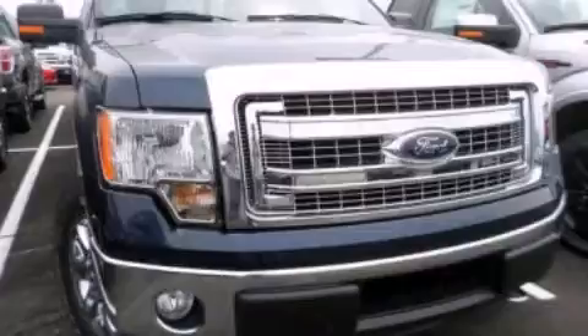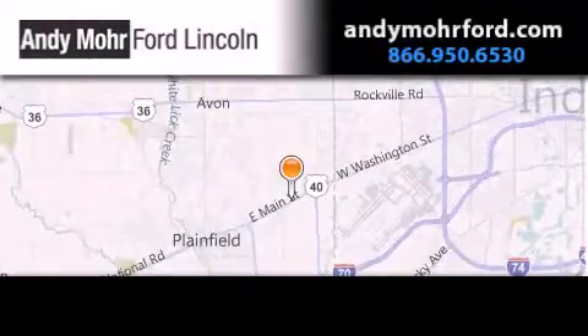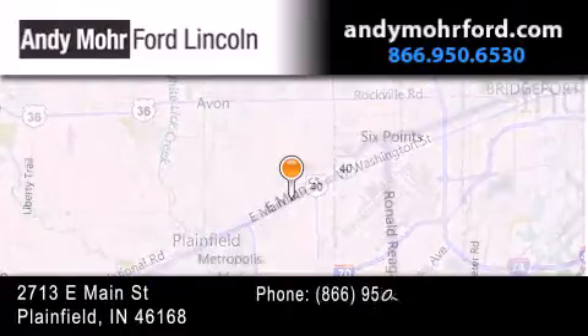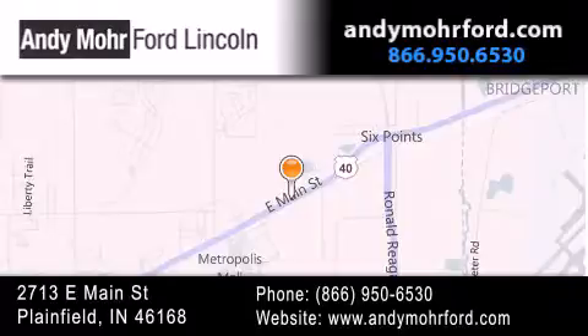Please call today to reserve this vehicle for a test drive. Andy Moore Ford Lincoln is the place to find new Ford and Lincoln cars and trucks and pre-owned vehicles in Indianapolis. You can search our new and pre-owned inventory online.